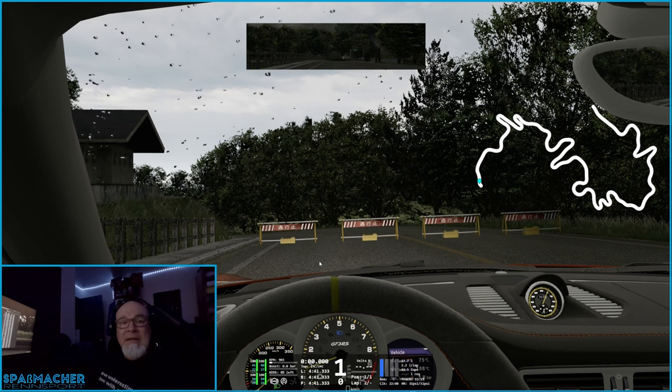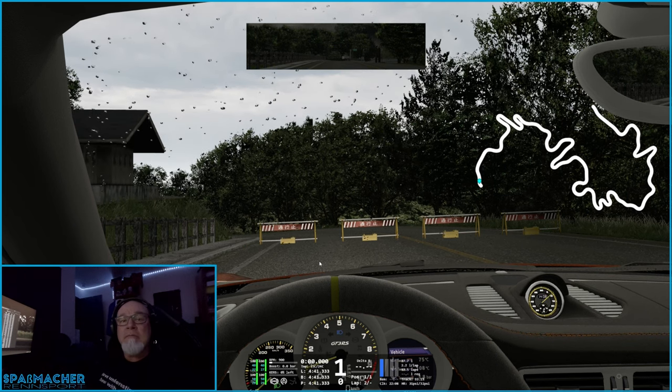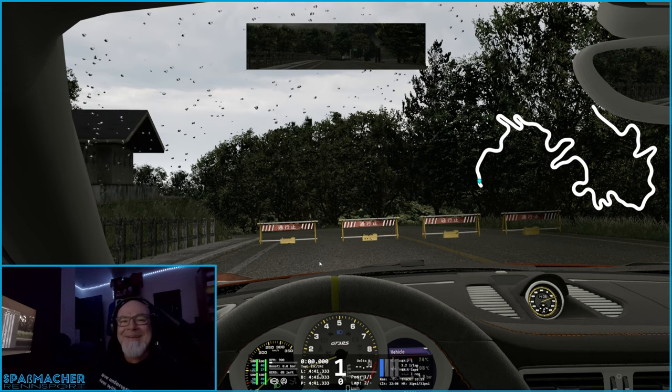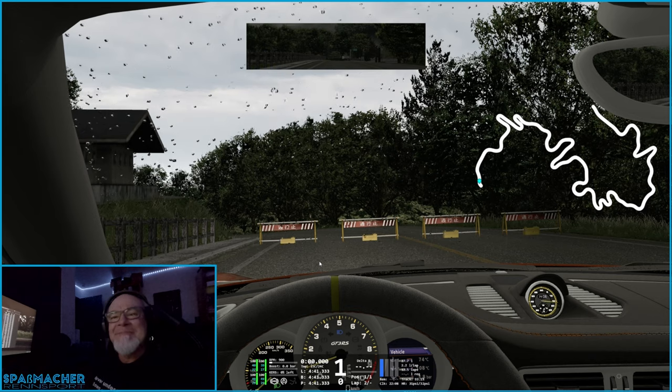So that's Miyagi — pretty cool little track, and in the rain, not the worst for wear; we didn't melt. So that's all good. Thanks for joining, hope you enjoyed that as much as I did. See you in the next one.